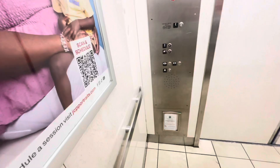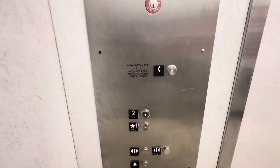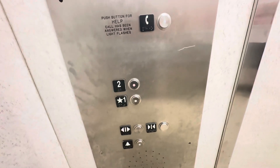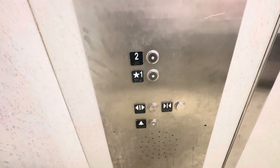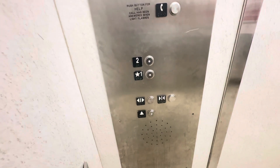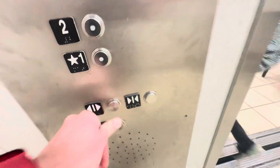Going up. All right, have a good day. We'll go back down to 1. Now we're going to go back down to 1 and we'll end the trip.